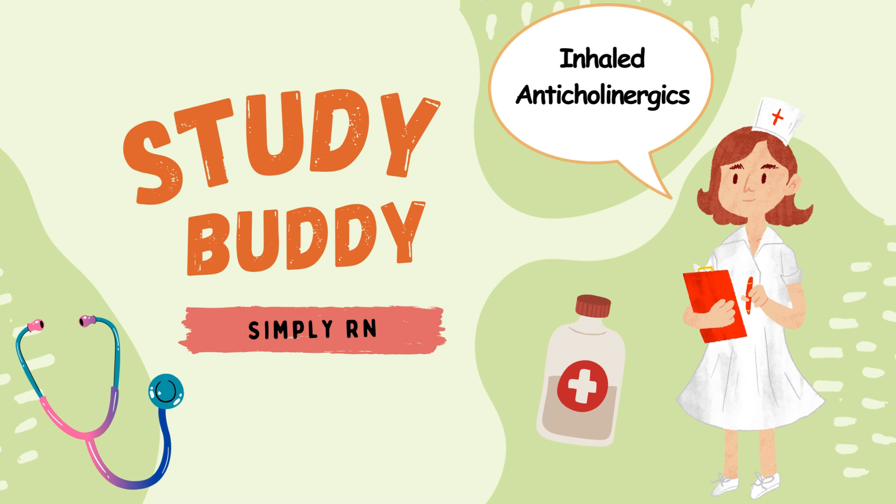What do you have to do first before inhaling the medication? Spiriva comes in capsules. With the inhaler device, a capsule is placed inside the inhaler and is pierced, allowing the patient to inhale its contents.